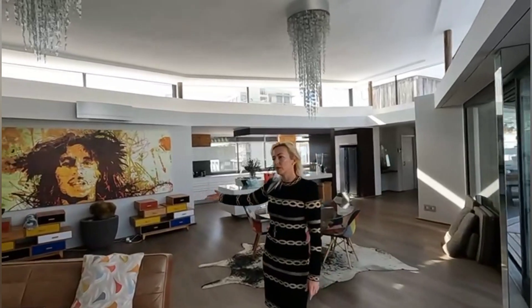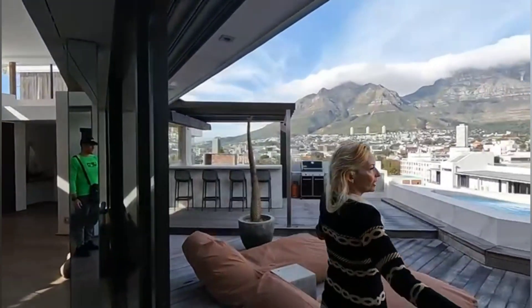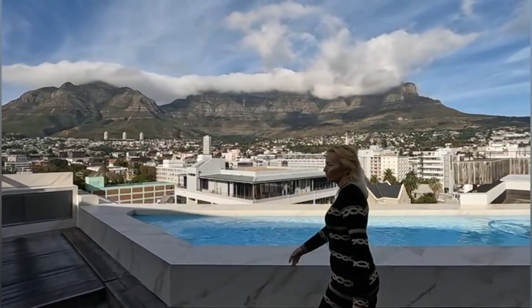Lovely spacious open-plan lounge, dining and kitchen. This is one of the largest open-area decks with a swimming pool, offering this amazing view of our signature Table Mountain.